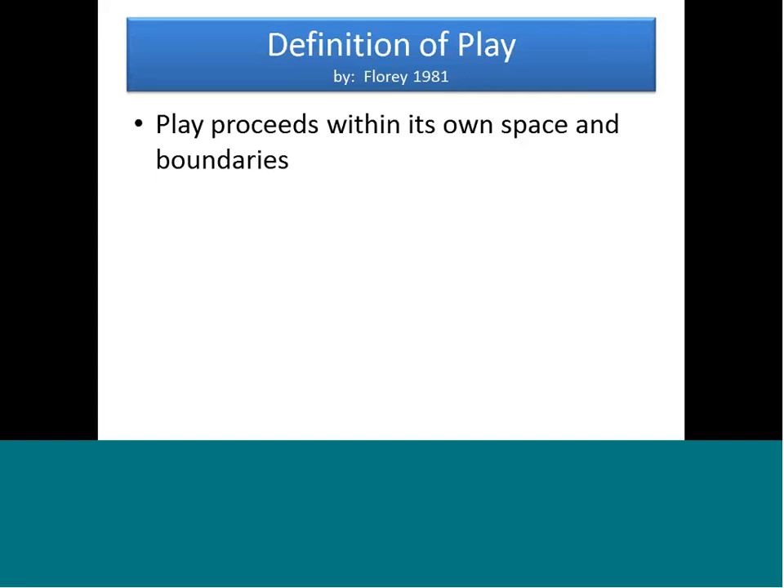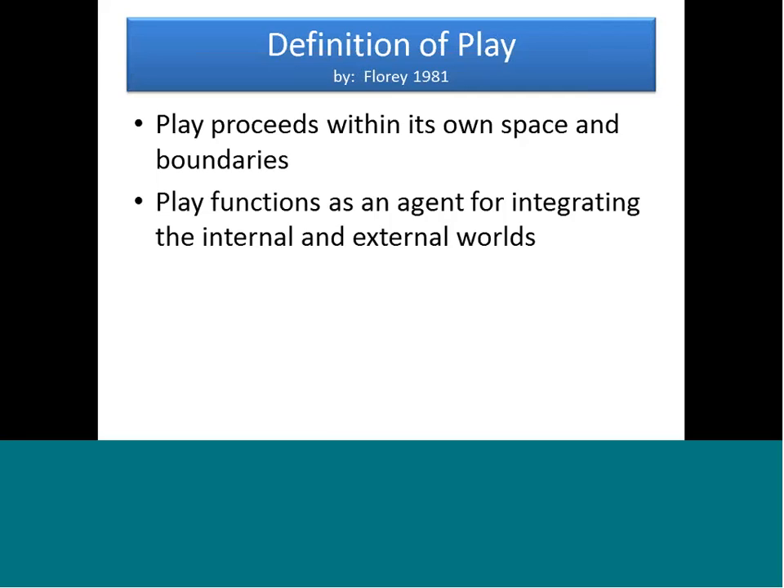Fifth, play functions as an agent for integrating the internal and external world. When do children start to learn to play? Play actually occurs before a child is born — in the uterus, children are sucking a thumb, pushing against the uterine wall, and kicking their legs. When they're born, they compare the world they used to know to the world that now exists for them: the previous world was dark, sounds were muffled, it was wet, temperature consistent. Then they're born into an environment that is loud, no longer wet, with open space, and muscles that can move differently.